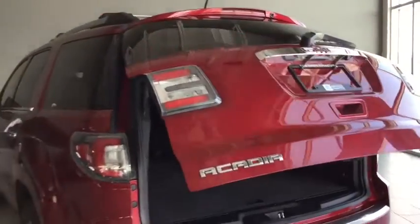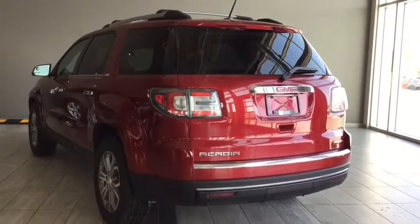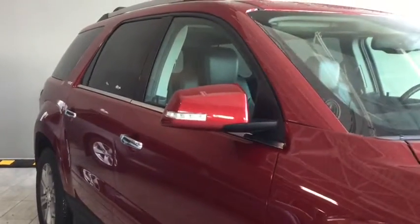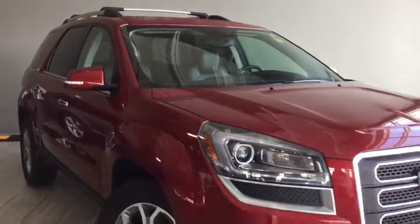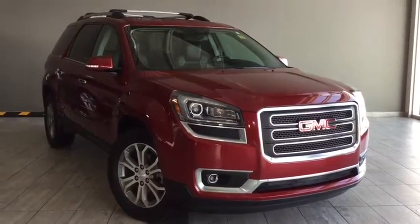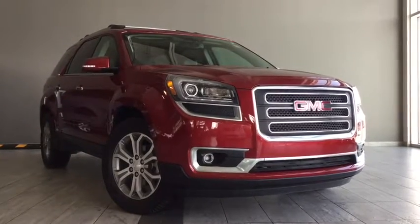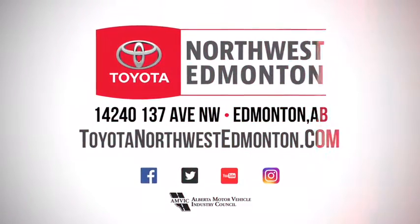There's also a button here to lower the power liftgate without using your fob, and if you touch underneath the rear windshield wiper it opens on its own as well — lots of options for your power liftgate. For a final look at your 2013 GMC Acadia SLT-1, you have a roof rack with crossbars for extra storage and tint on the rear windows for passenger privacy. There are even more features to discover — come take it for a test drive. We're on the corner of 137th Avenue and St. Albert Trail here at Toyota Northwest Edmonton. My name is Elisa — thank you for watching and drive safe!